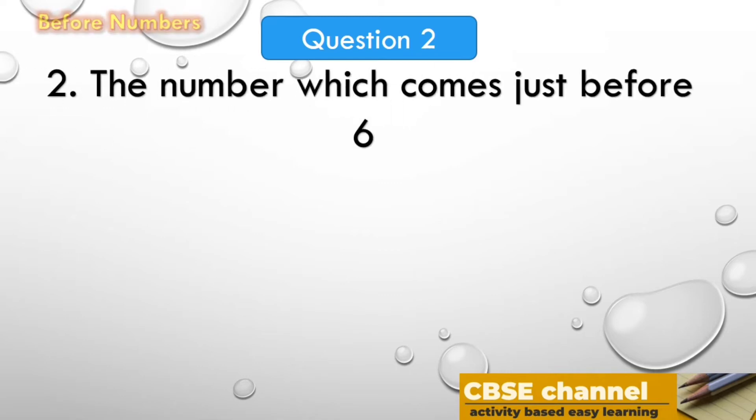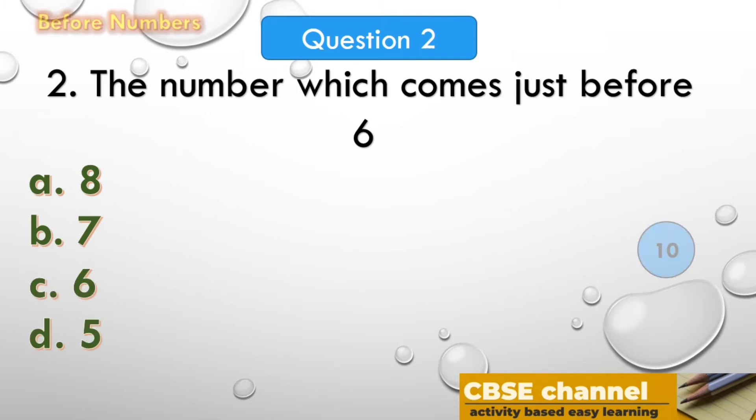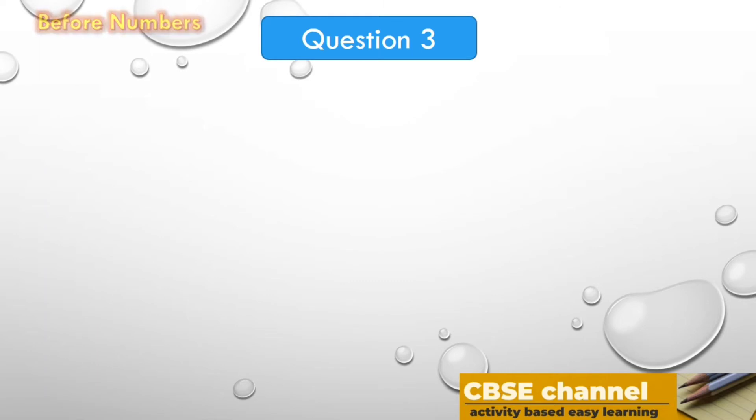Time out! The answer is C, 9. The number which comes just before 10 is 9. The next question: the number which comes just before 6. Options are: A. 8, B. 7, C. 6, D. 5. Time starts now.